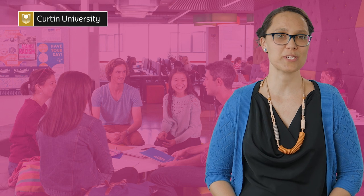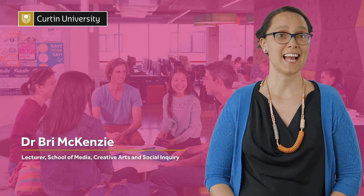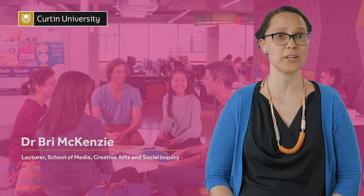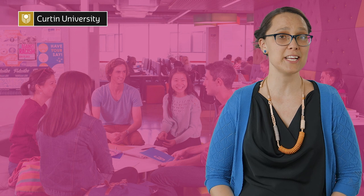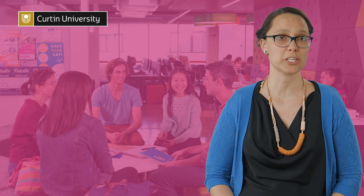Welcome to the social sciences information session. I'm Dr Bree Mackenzie and today I'll take you through a few reasons why you might choose to study at Curtin, the different social science majors available, and an overview of the Bachelor of Arts course structure.